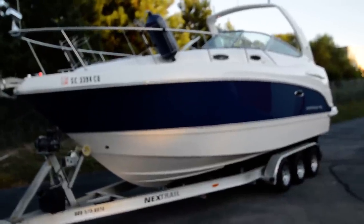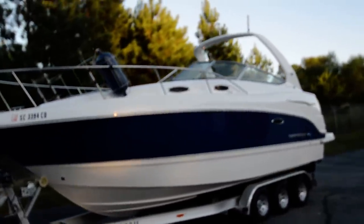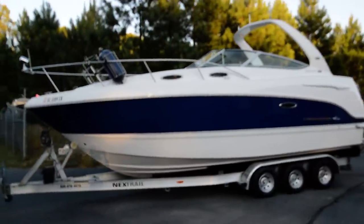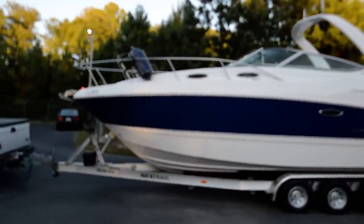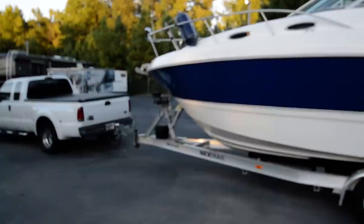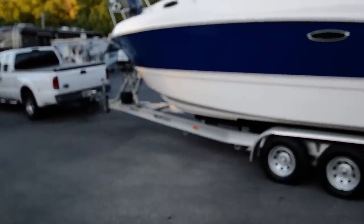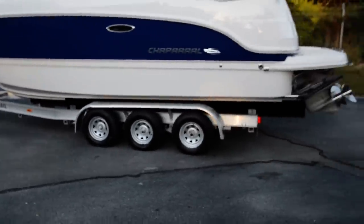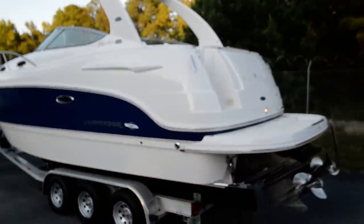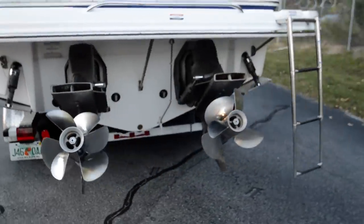RV Max presents a beautiful 2004 Chaparral Signature 270, a cruiser boat in absolutely mint condition with very minimal flaws. It has a 10,000 pound winch in front and a tri-axle trailer. This boat has a dual prop with two Volvo Penta drives.